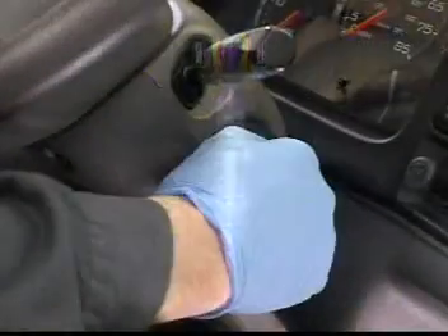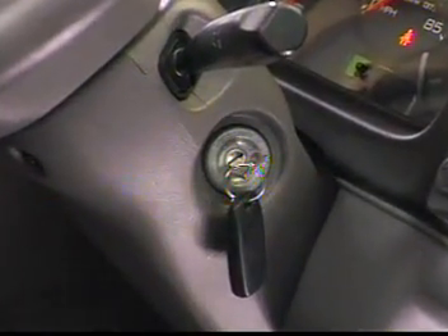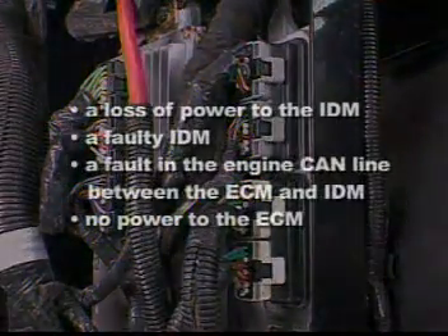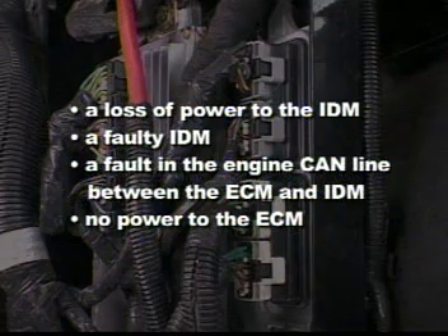The spool valve in the injector is pre-cycled each time the IDM first receives power. The pre-cycle makes a buzzing noise for several seconds. Lack of the pre-cycle noise can be caused by a loss of power to the IDM, a faulty IDM, a fault in the CAN line between the ECM and IDM, or no power to the ECM.